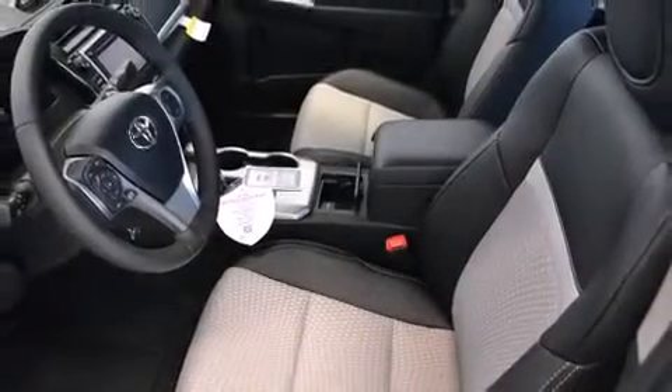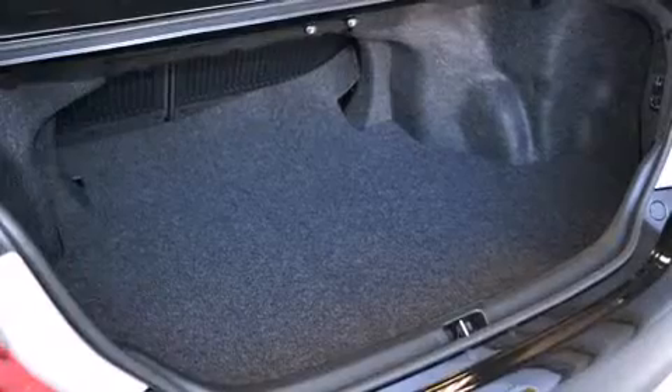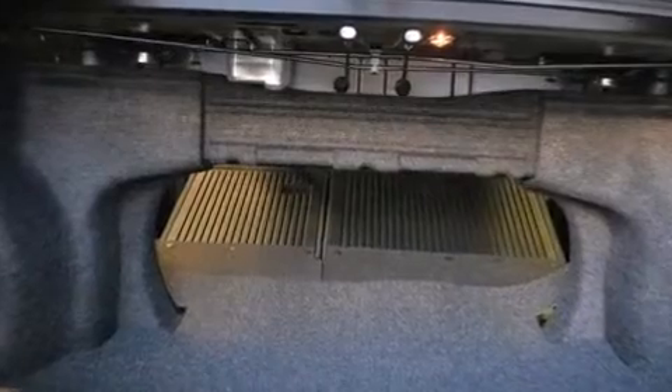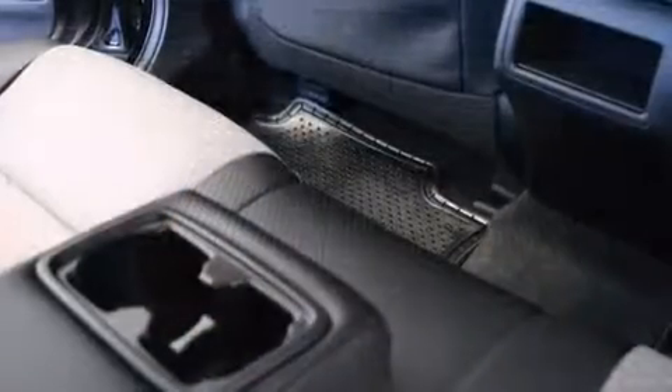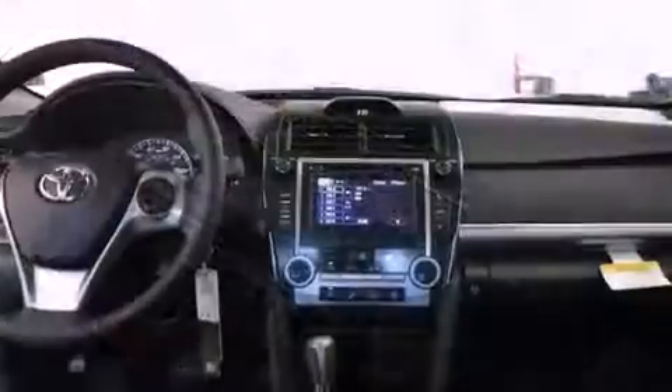a sensational audio experience. Toyota also prioritized safety and security by including dual front impact airbags with occupant sensing, front and rear side impact airbags, traction control, brake assist, a panic alarm, and four-wheel disc brakes with ABS.